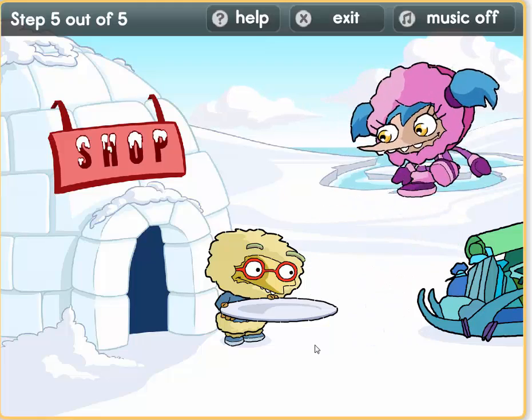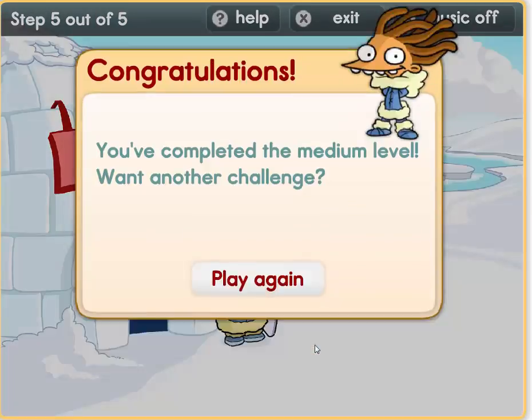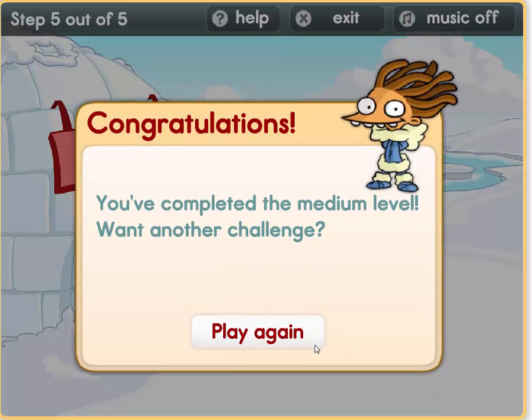Well done boys and girls! Congratulations, you've completed the medium level. Want another challenge? Shall we go?